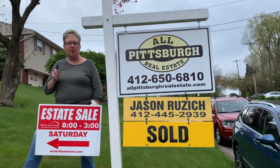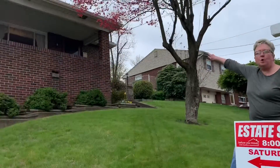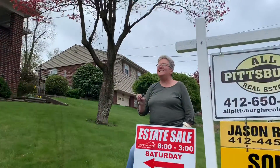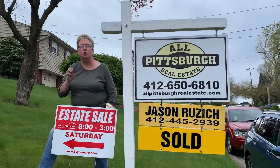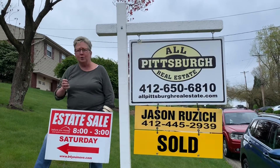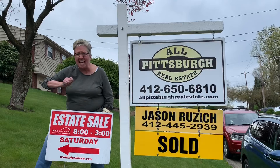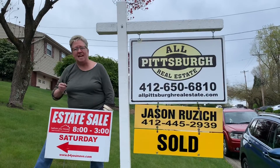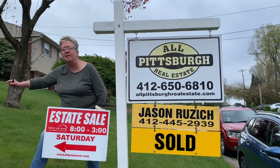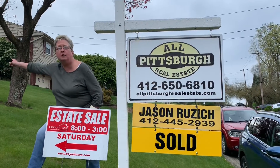Today we are in Liberty Borough, 2842 Washington Boulevard. This house is super, super clean. Newer wash machine, doesn't even have the agitator in it. Newer gas dryer, packed garage, tons of fabric, sewing notions. Let's go in and take a look.